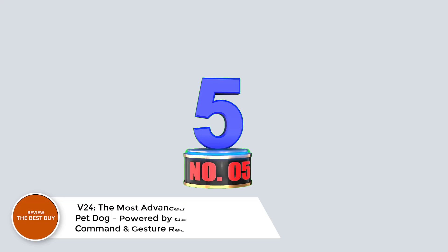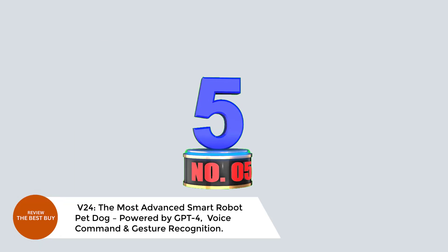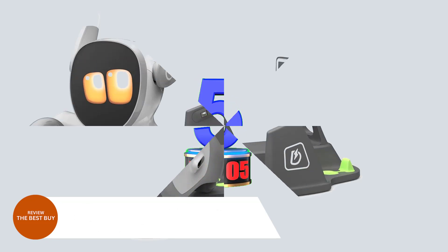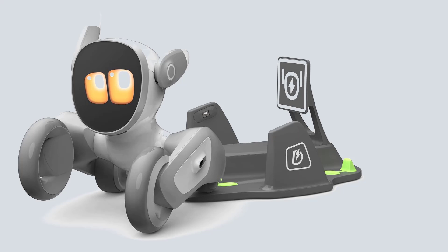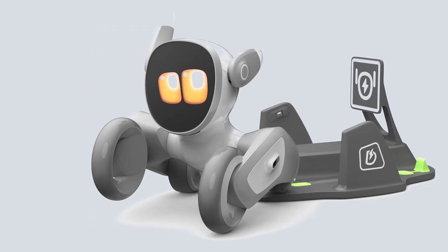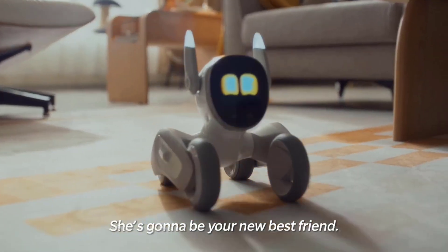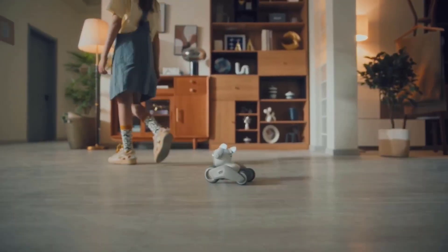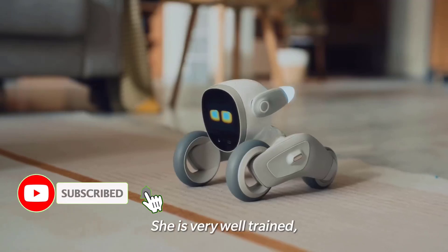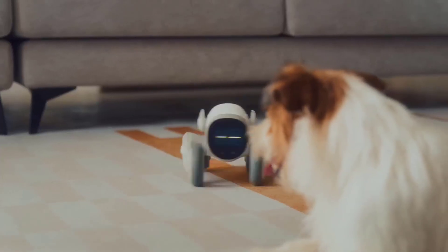Number 5: V24 — the most advanced smart robot pet dog powered by GPT-4, voice command, and gesture recognition. This high-tech pup is more than just a toy. It's an interactive companion that sees, listens, and plays just like a real pet. With the latest update, V24 now supports Portuguese, Polish, Arabic, and Vietnamese, plus six new gestures like Kamehameha and Handshake.